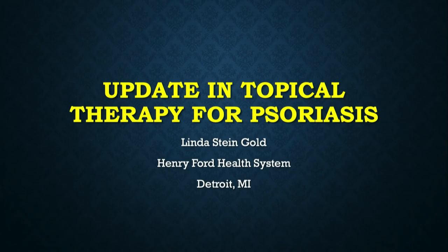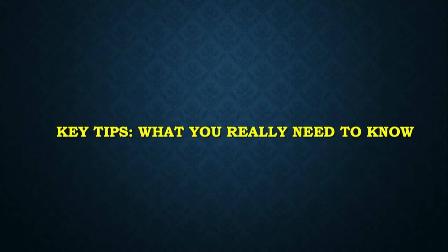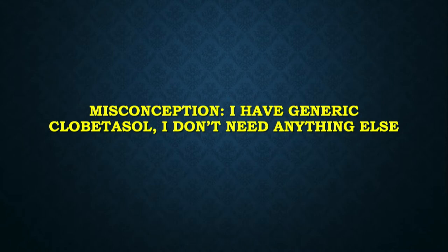Now we're going to talk about what's new in topical therapy. I run the clinical trials at Henry Ford Health, and these are my relevant disclosures. I'm going to go over some key tips — what do you really need to know when we're thinking about topical therapy for psoriasis?